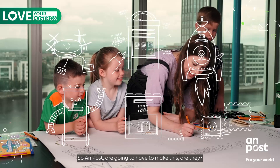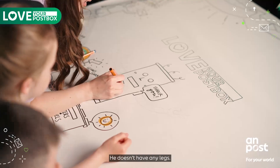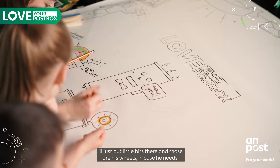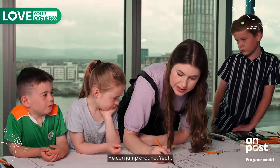So An Post are going to have to make this, are they? Yeah! He doesn't have any legs — he needs legs to walk around. Maybe he can have wheels or something. We'll just put little bits there and those are his wheels, in case he wants to take a little walk away. He can jump around.